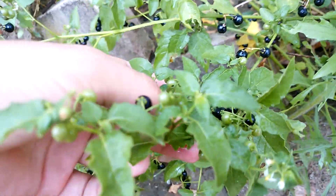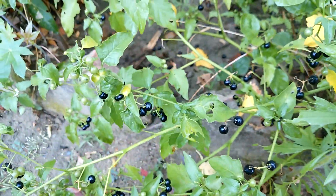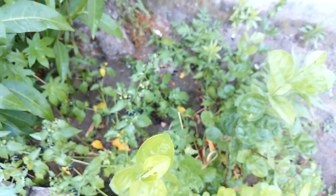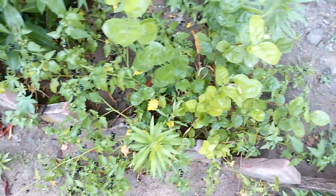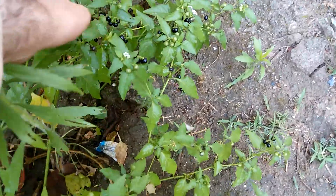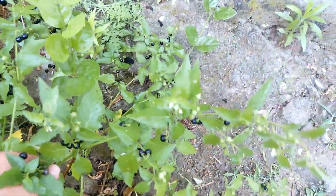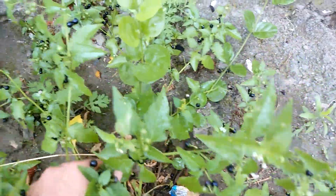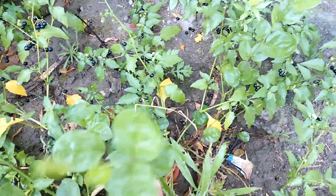Some berries are ripe, some are unripe. It is used in muscle and vein applications, in anesthesia, and in analgesia. These are its main utilizations.